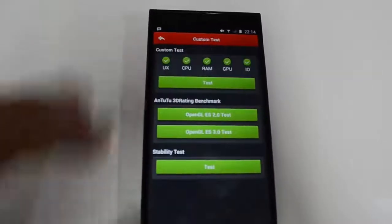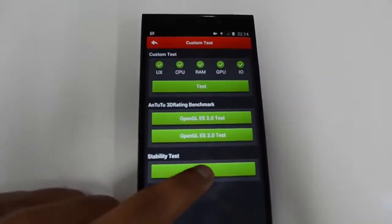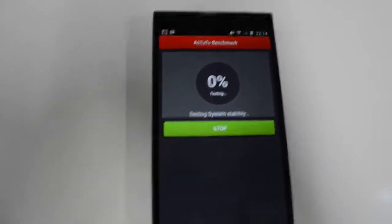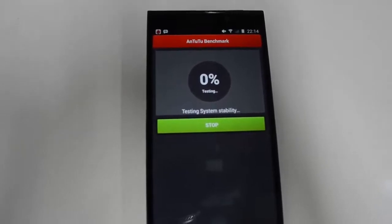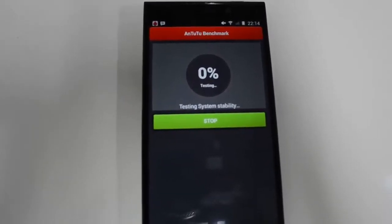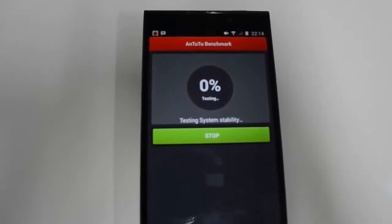Let's see the scores — we'll do all the tests now. Let's start the test. There you go, the test has started, so it will take some time to test all the aspects of the phone.